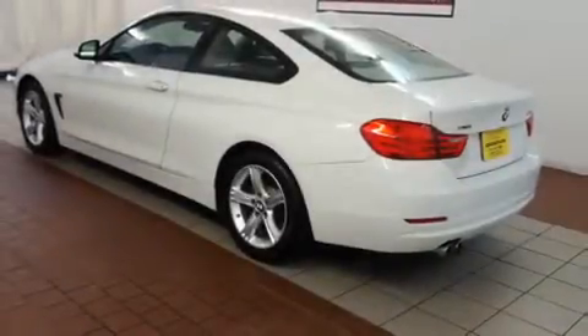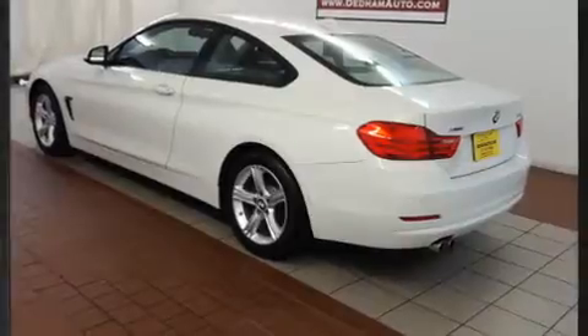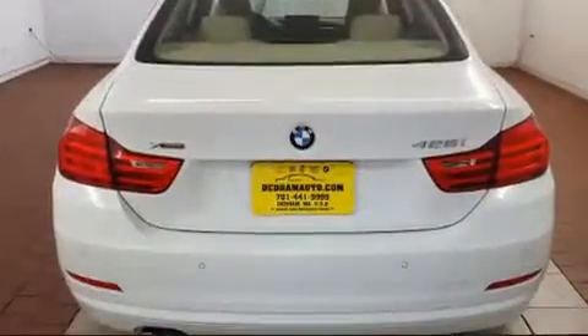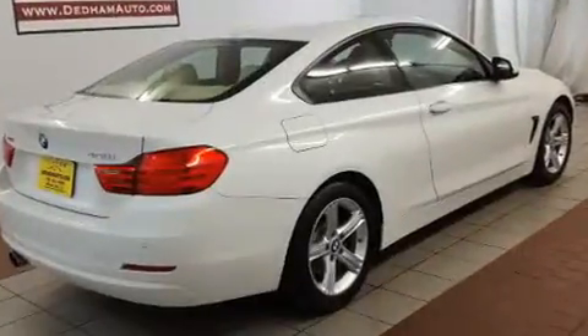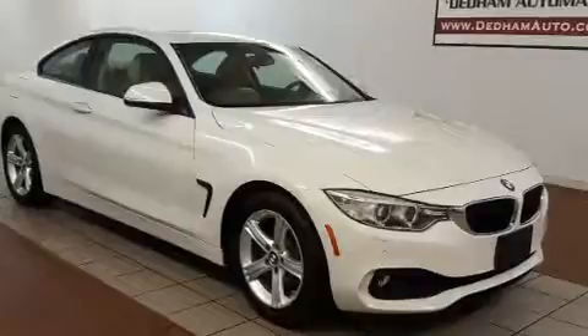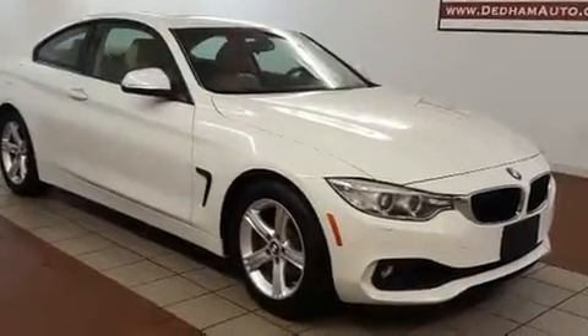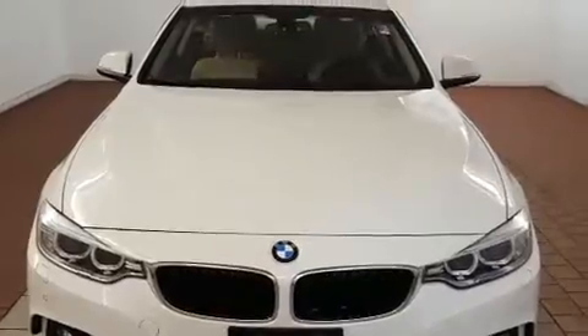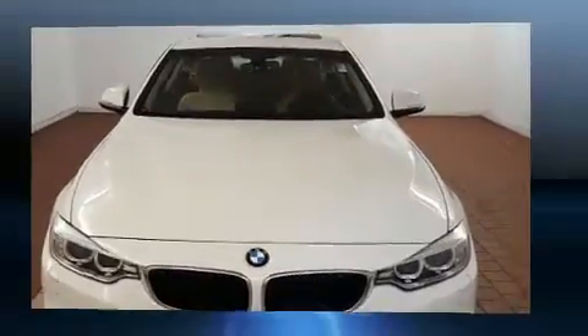With fewer than 25,000 miles on the odometer, this model delivers an exhilarating ride without compromising ultimate luxury. BMW made sure to keep road handling and sportiness at the top of its priority list. Under the hood you'll find a four-cylinder engine with more than 200 horsepower, and for added security, dynamic stability control supplements the drivetrain.